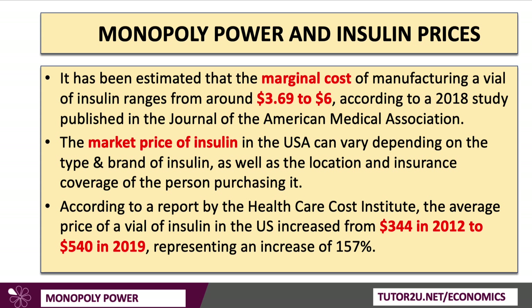According to the Healthcare Cost Institute, whilst the marginal cost of insulin is pretty low — around $3.70 to $4 — the actual price in the United States increased from $344 ten years ago to $540 in 2019, an increase of 157%. In some parts of the United States, the price is even higher. So there's a huge disconnect between the market price of insulin and the actual marginal cost of supply.